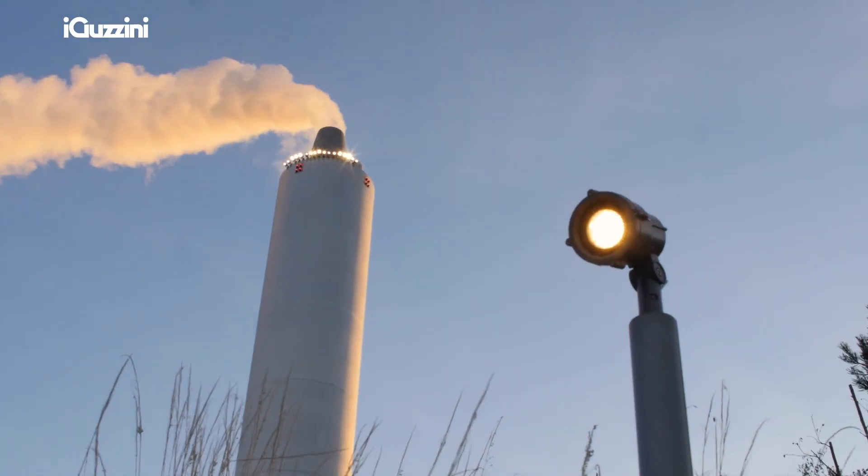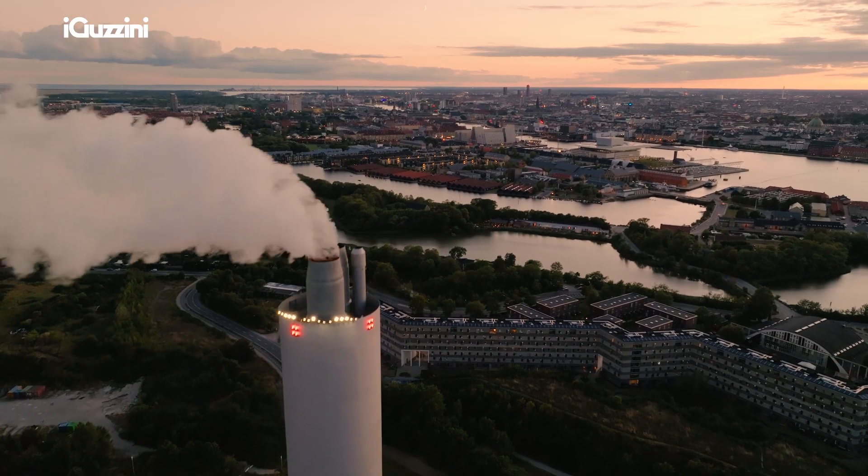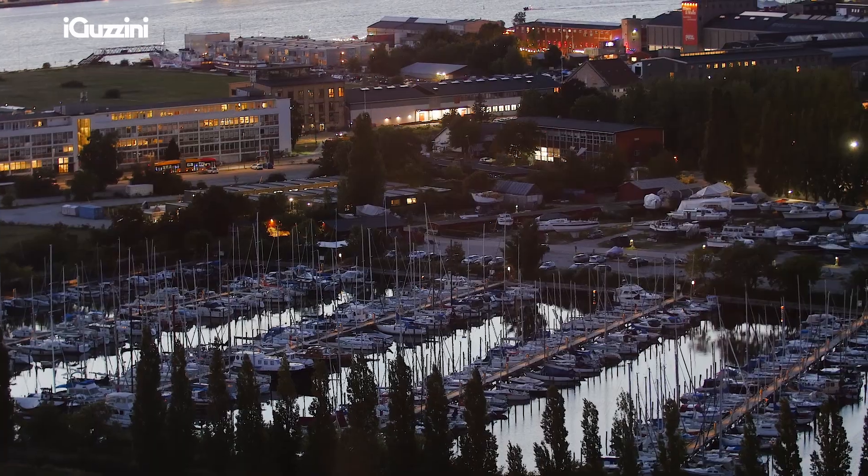People not only come here for the skiing and for the exercise — they also come to enjoy the view and enjoy the evening. Even though it is an industrial plant, it has now become part of Copenhagen outdoor life, which is super.